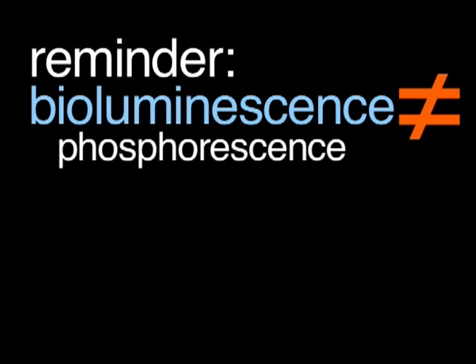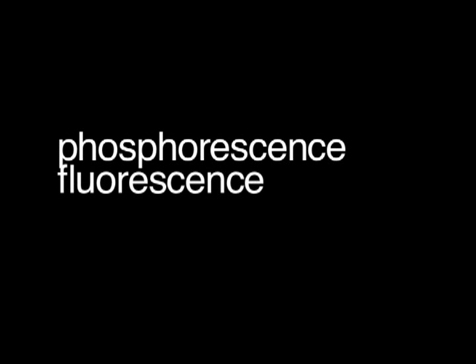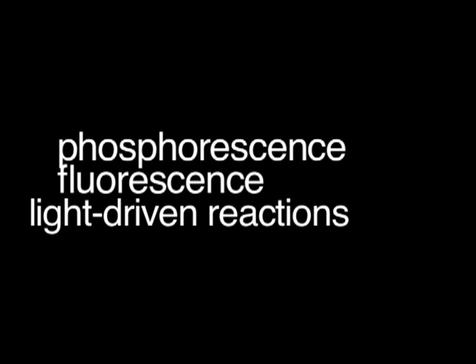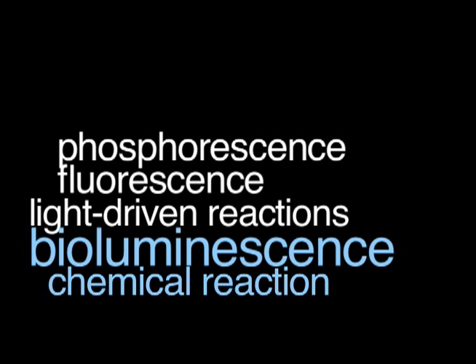A little reminder: bioluminescence should not be confused with phosphorescence, which it's not, or fluorescence, which it's not. Phosphorescence and fluorescence are photically stimulated light, and bioluminescence is chemically stimulated light.